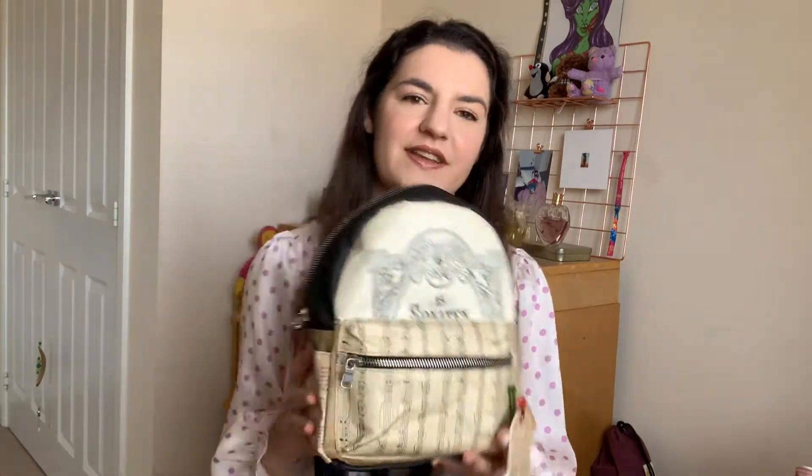Hi everyone and welcome back to another video. Today I thought I would go kind of old school and do a what's in my bag or purse. I just thought it would be a little bit of fun, something a little different. So this is my bag at the moment, or at least this is the bag I'm using for my everyday stuff.